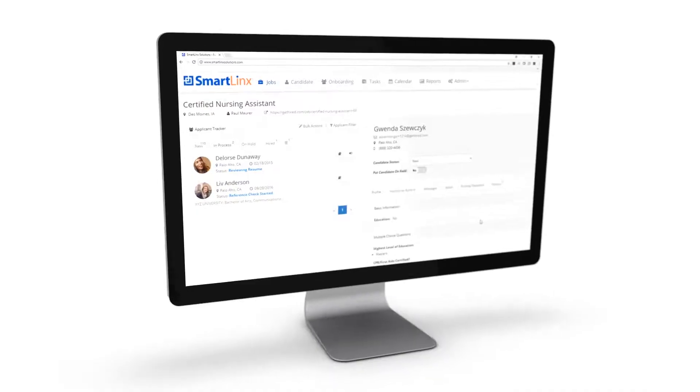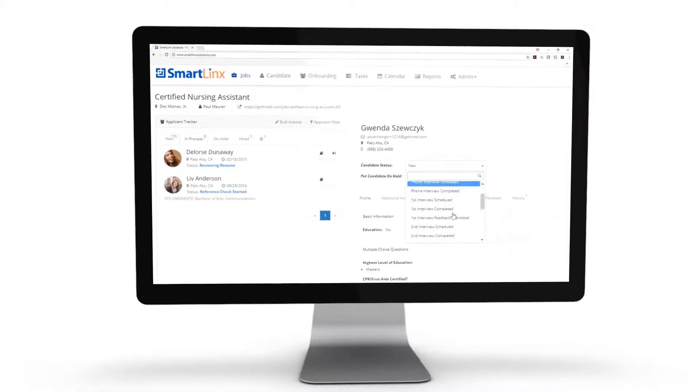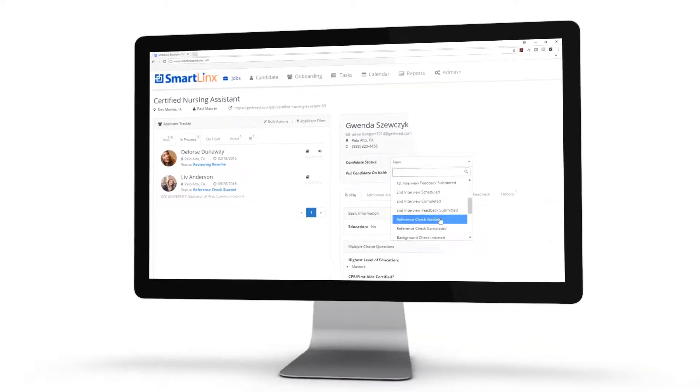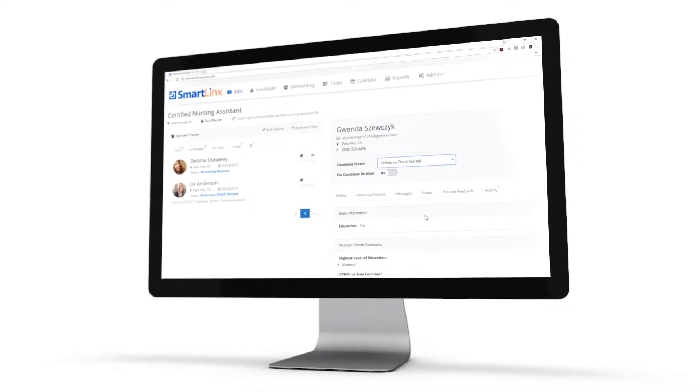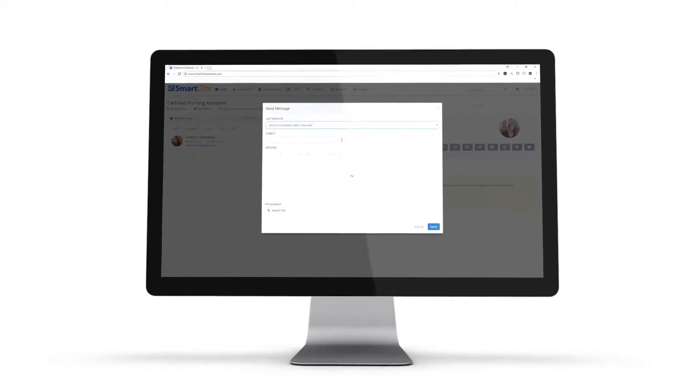We started our applicant tracking system with Smart Links, and every time the application goes through a new status, they are notified. For example, after an interview, the next step could be that we're starting to check references. It's really helpful to get on that first day of employment items such as their tax forms and what paperwork they need to bring with them.